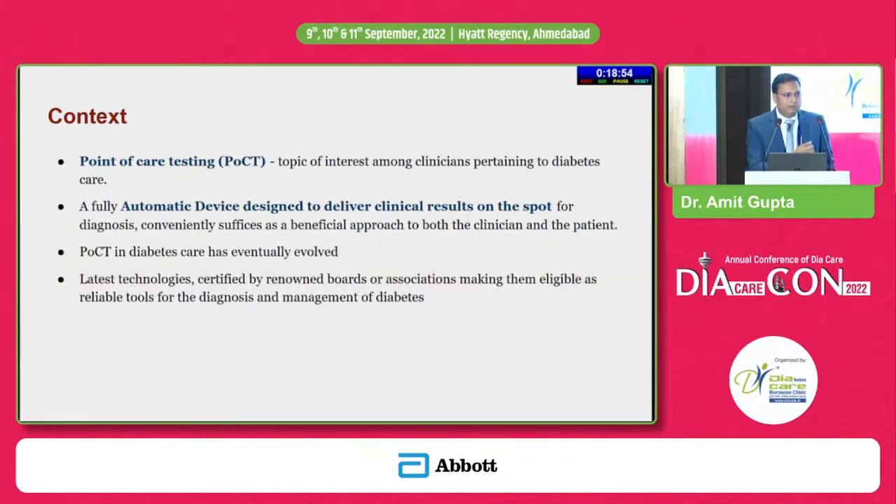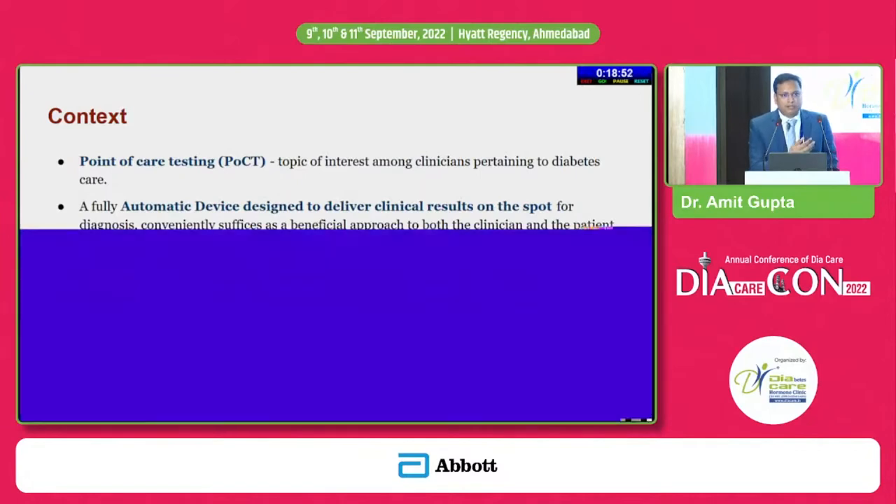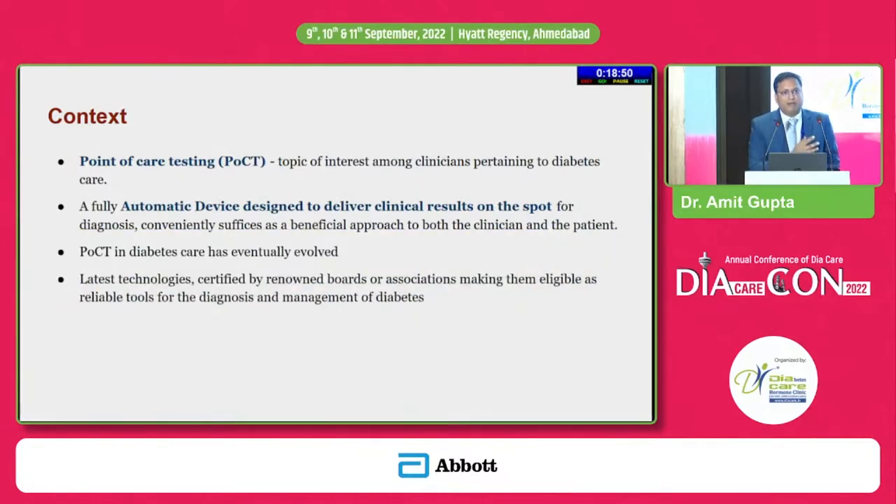If we don't check blood sugar — blood sugar is almost now regarded as the fifth vital sign — our vital recording is considered incomplete. Now there are many algorithms which, at the same time of recording blood pressure, are also taking some ECG track with the help of devices, maybe one lead or two lead, so you can at least diagnose atrial fibrillation.